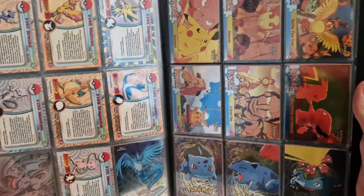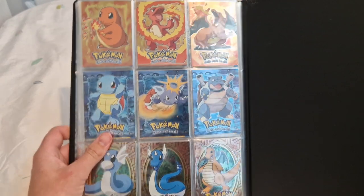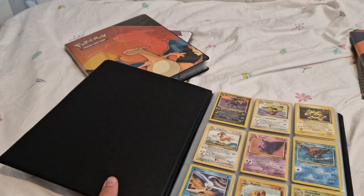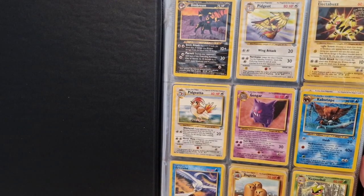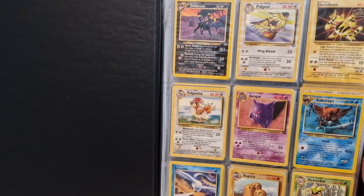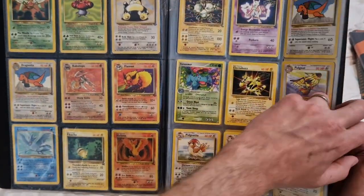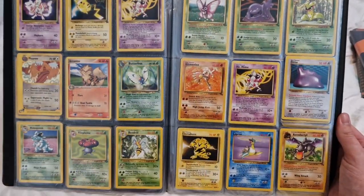We've got some Pikachu vacation cards in there, a nice little set. That's another binder done. This next one is non-holofoil WOTC rares. No matter the condition, if I find a WOTC non-holofoil for a half decent price I'll just pick it up and it'll go into a binder. This one is full of just WOTC non-holofoils.